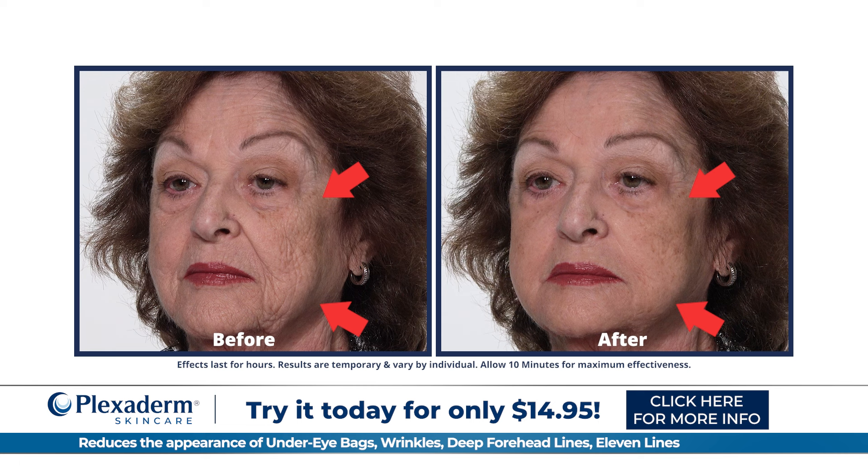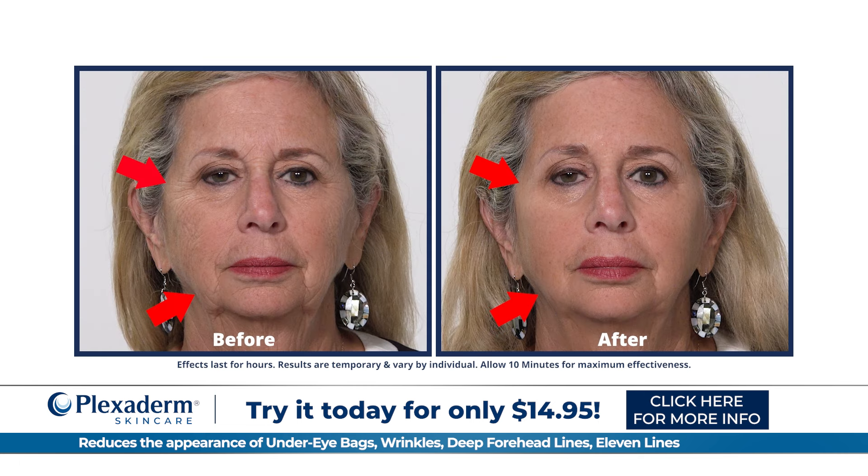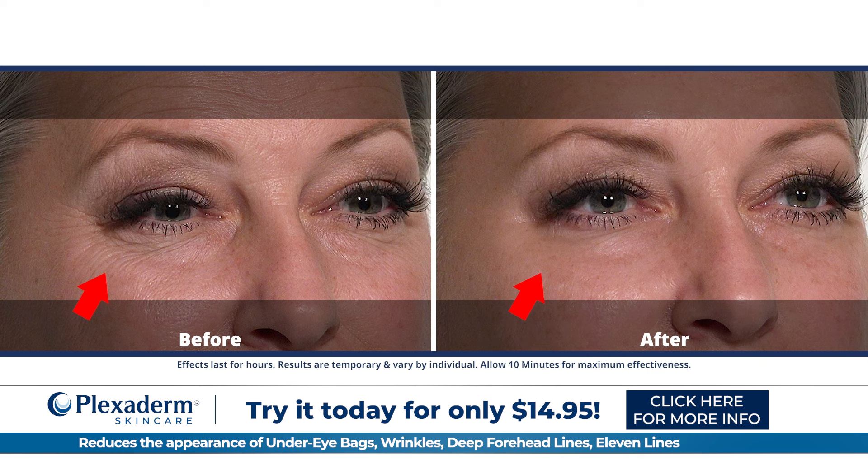If after using Plexiderm you're not showing your best face to the world, we'll refund your money. No questions asked.